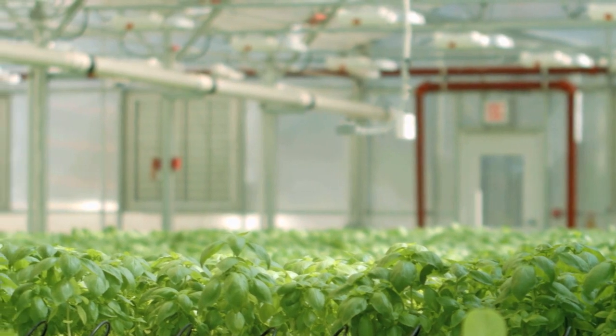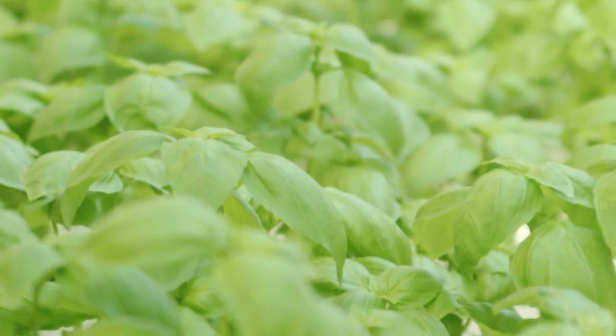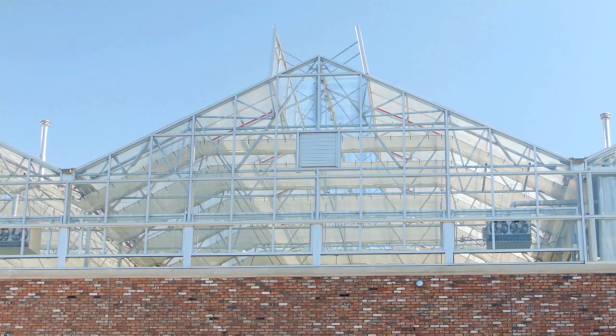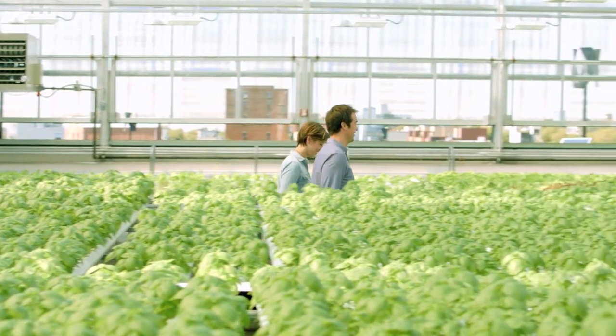Next up for Gotham Greens — we have two greenhouses like this currently operational, and a third and a fourth one currently under construction. The fourth one is actually in Chicago, so we're really excited to be opening up in a new market. Chicago's another great food town, and it's a city that really embraces urban agriculture, green building, and sustainability. It's also a fairly cold place that has a real lack of consistent options for local produce year-round.